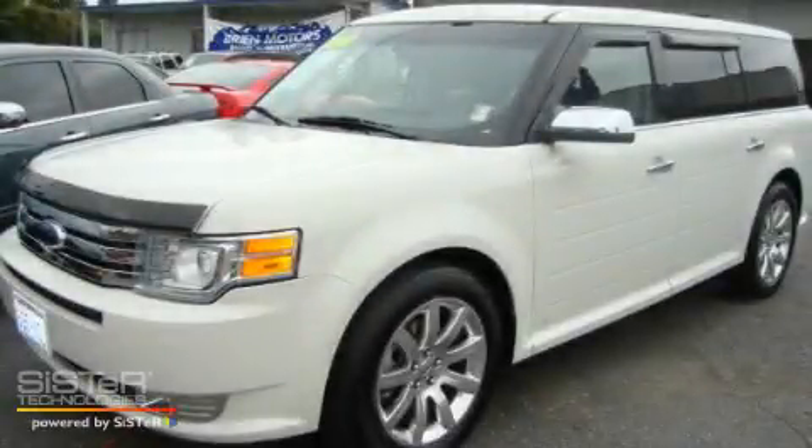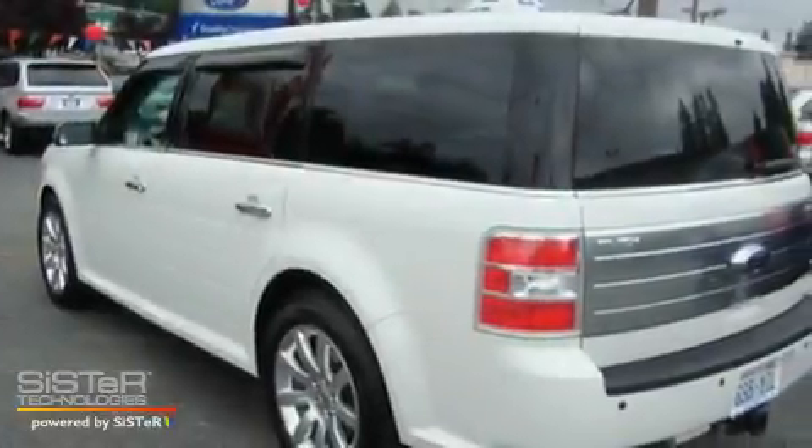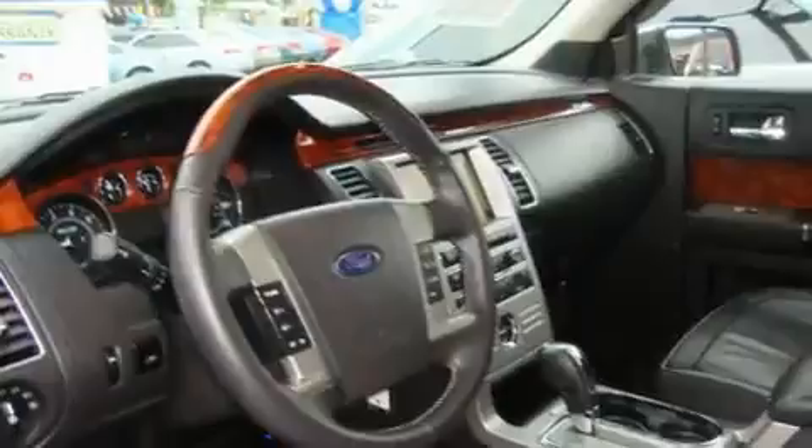This is a 2009 Ford Flex. Plenty of space for what you need. It has a 3.5 liter 6-cylinder engine, an automatic transmission, and 4-wheel drive.